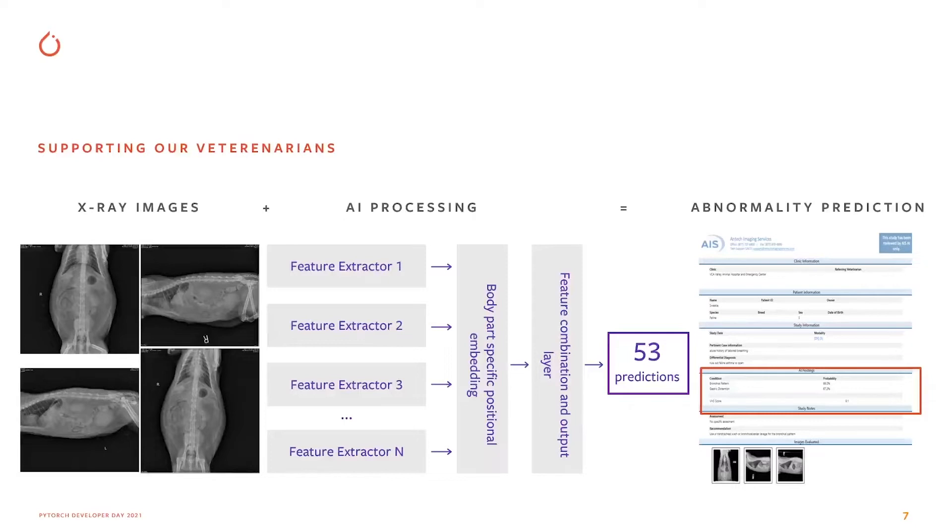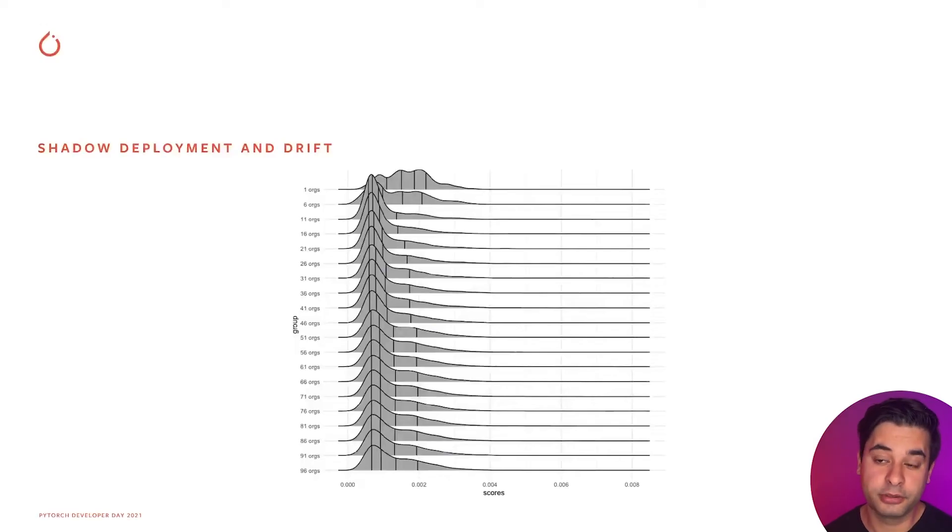We use those feature extractors to extract features, then combine them with information about view position and body part obtained from earlier models, combining everything into 53 predictions. 53 is not a number set in stone — it's always evolving based on feedback from radiologists and veterinarians. We care a lot about data drift. We have run our models for months in shadow mode and tested on tens of thousands of images.